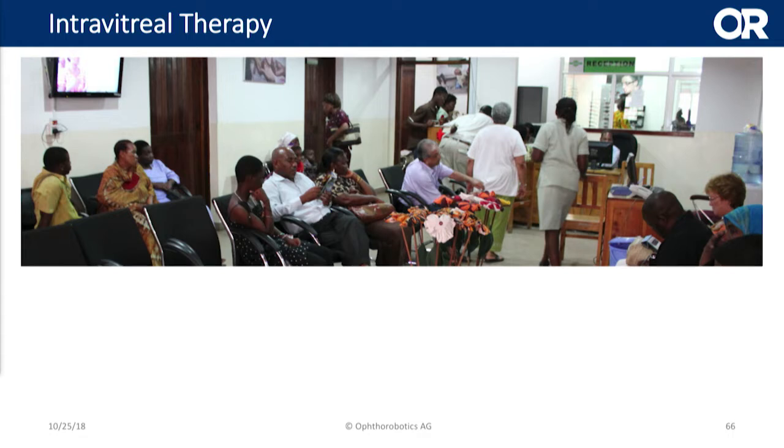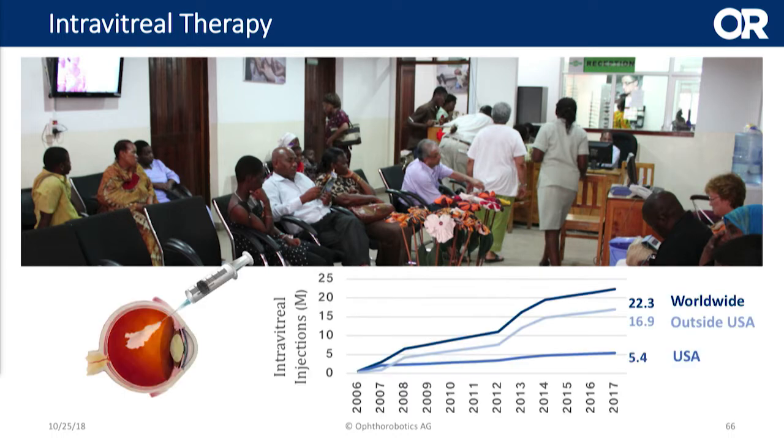I think everyone has seen this and been there — a full waiting room. As a patient, you wait for hours until you finally have your doctor's appointment, and as a surgeon, you see this never-ending number of patients coming into your surgery. This is especially true for intravitreal therapy. You can see the numbers from 2006, when intravitreal injections were introduced, there has been a steep increase to about 22.3 million injections worldwide in 2017.